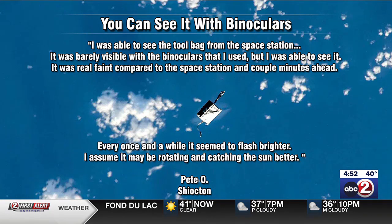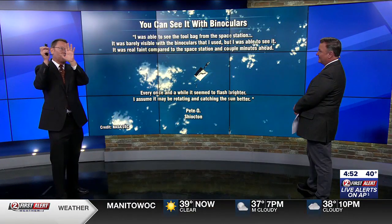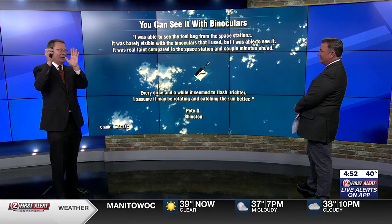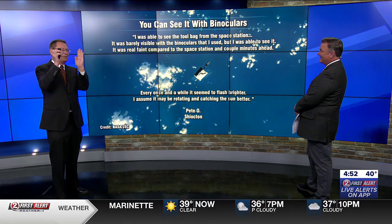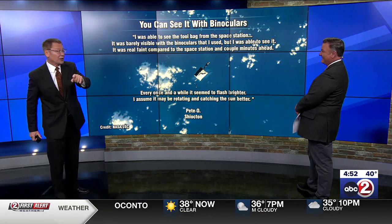It was real faint compared to the space station, but every once in a while it seemed to flash a little bit brighter — he assumed it might be rotating and catching the sun better. I also did see it with binoculars. My advice: hold your binoculars really, really still, find the space station, and then look in front of it a little farther than you might imagine, and look for a little dim speck that's just moving ahead of the space station.